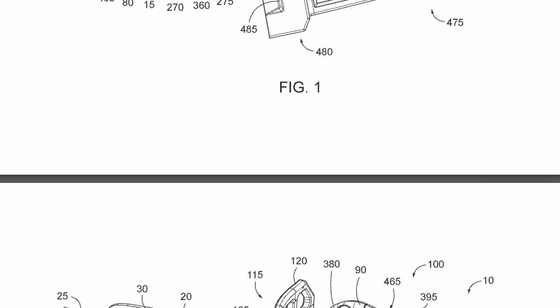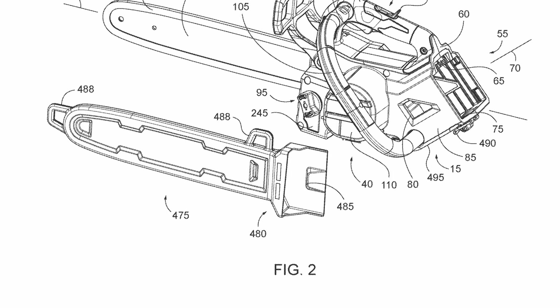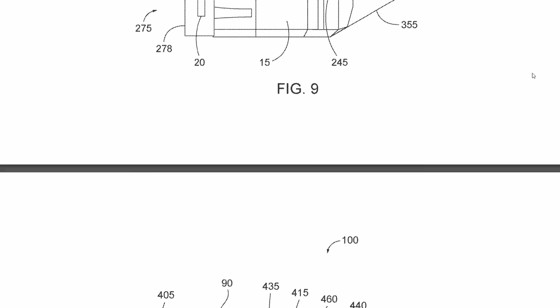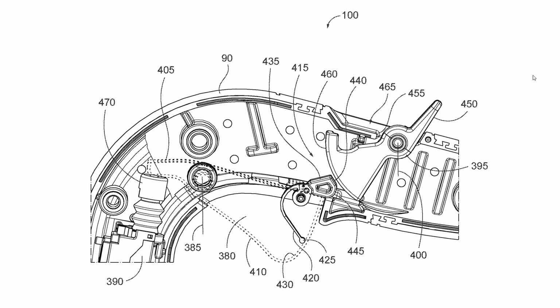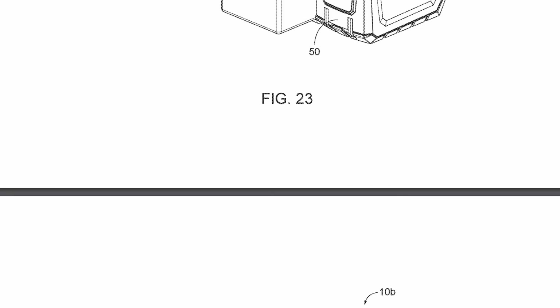First up is an M18 top handle chainsaw. I know a lot of you commented when they came out with the M12 chainsaw, you wished there was an M18 version. I think this is their answer to that. This patent is mainly about the trigger lock mechanism, but it also mentions a chain brake, shows metal bucking spikes, and a lanyard-ready sheath.